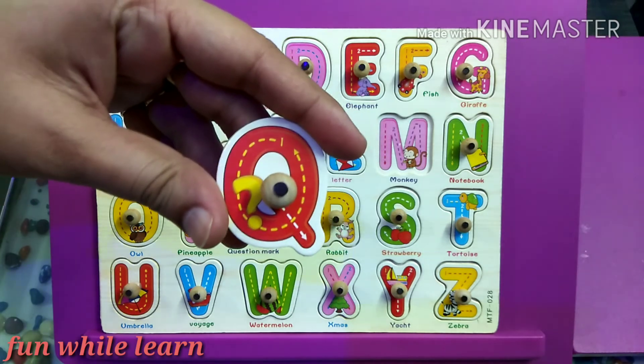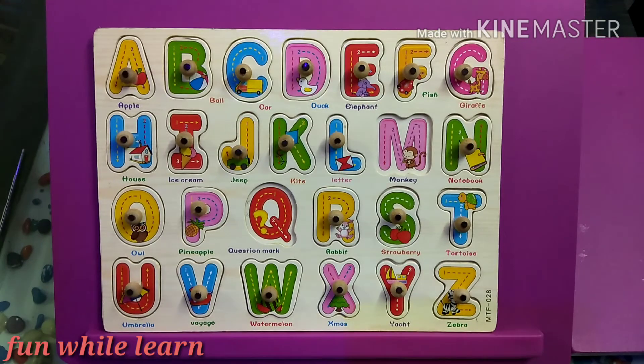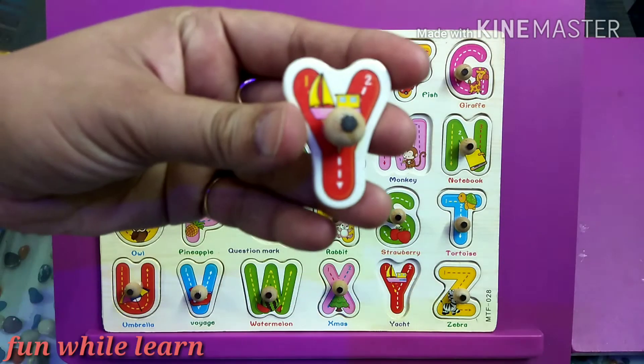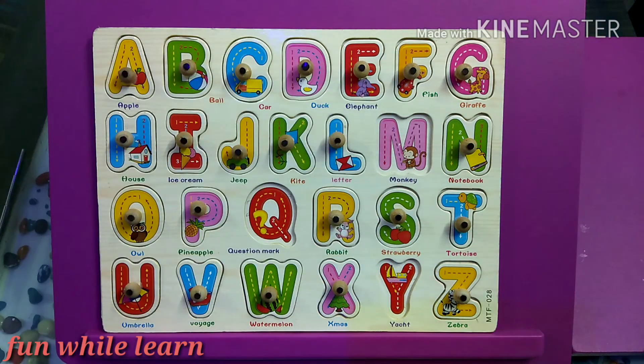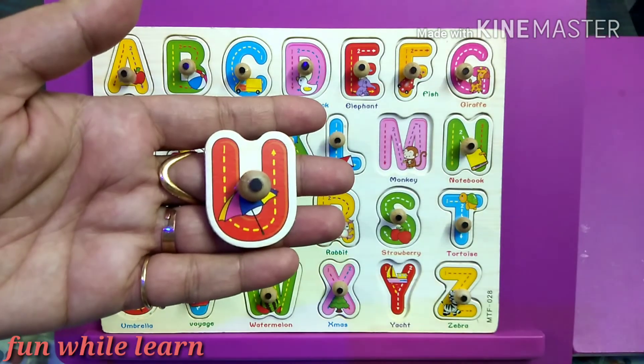Can I have the letter Y? Great. Can I have the letter U? It's umbrella.